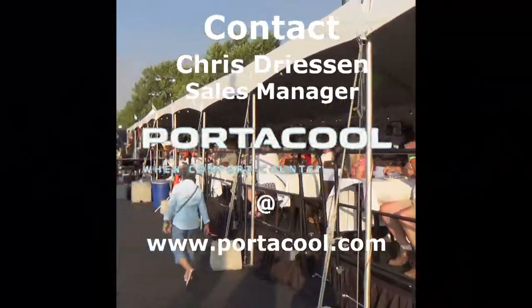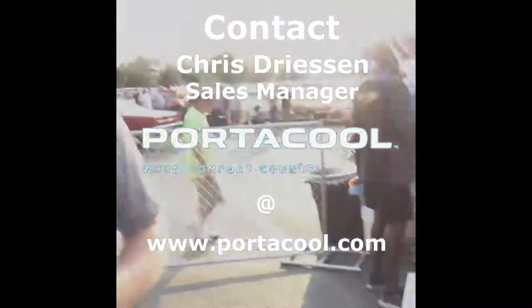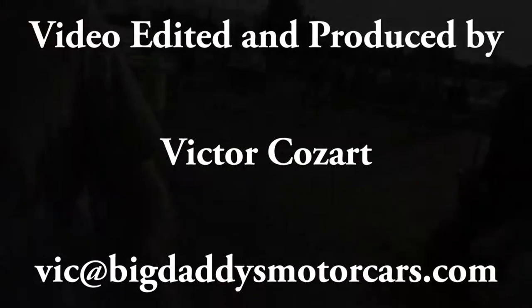Nice job, Chris. Thank you so much, and I'm sure we're going to enjoy our Porticool. You're welcome. Thank you very much, Chris. Thanks a lot.